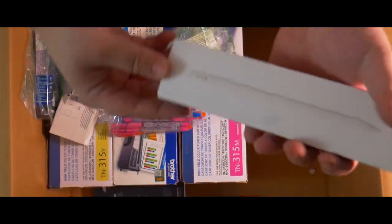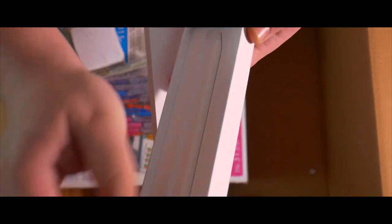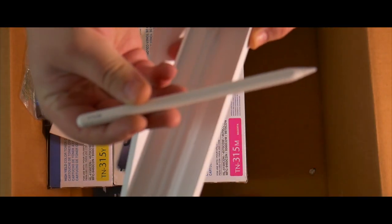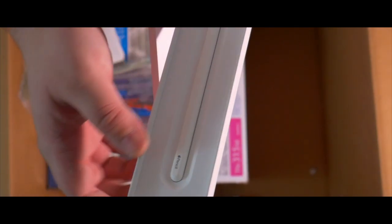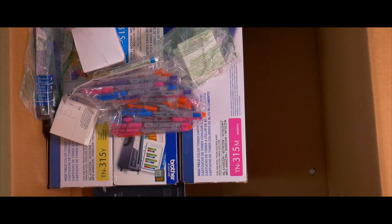And then here we got an Apple Pencil generation 2 — is it actually in here? It is! That's the actual Apple Pencil. These actually go for quite a bit — like $120 roughly. So that's neat. We've got just about $300 in Apple Pencils.